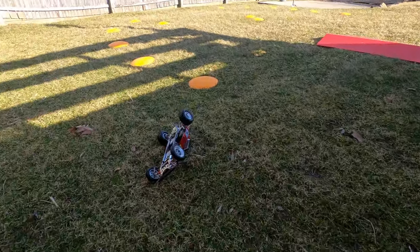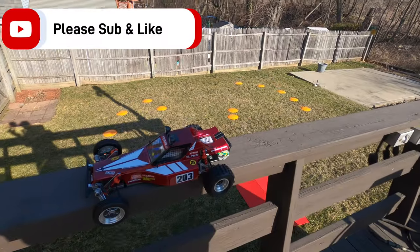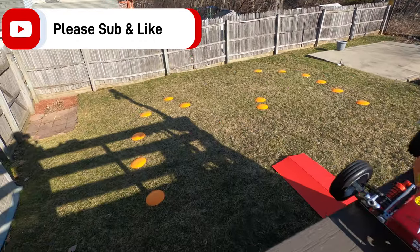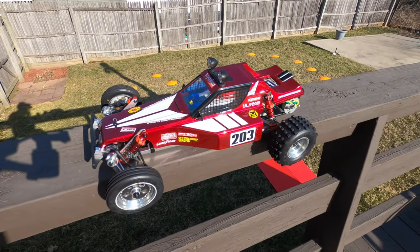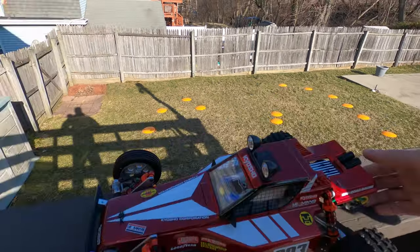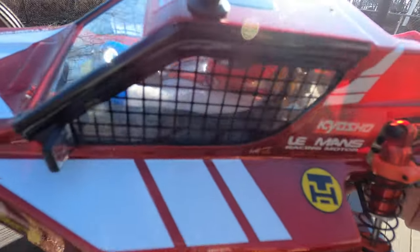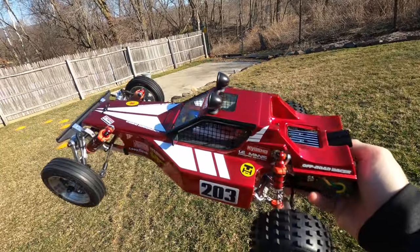Hello guys, Steve here, ChenRC. Today's my birthday and I'm gonna take the Kyosho Tomahawk out on the backyard track and have some fun. The RC Elf gave me this beauty — thank you RC Elf! Now you get to see it in action. I think the grass is a little wet, but this thing's awesome. The color on this thing — oh, I'm scared!